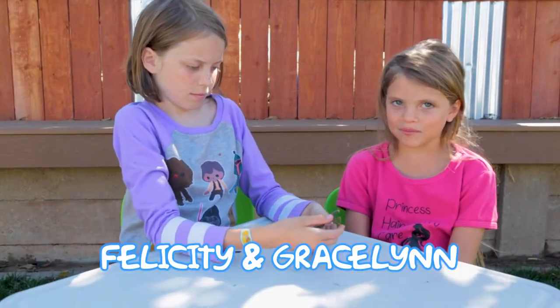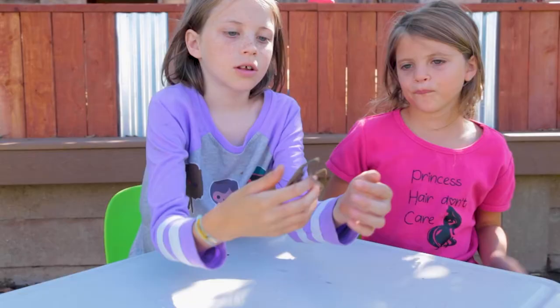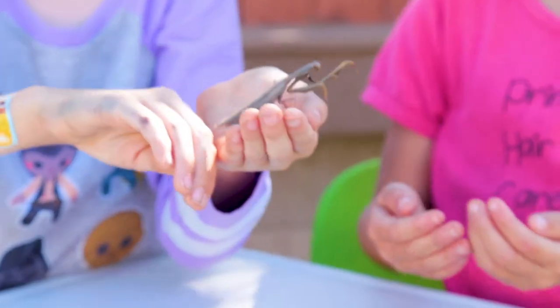Today on Kinders, we're going to learn about a praying mantis. This is a real one — we found this one in our backyard. The claws in the front right here, those claws can hang on to anything and they usually can catch bugs since they're really sharp.